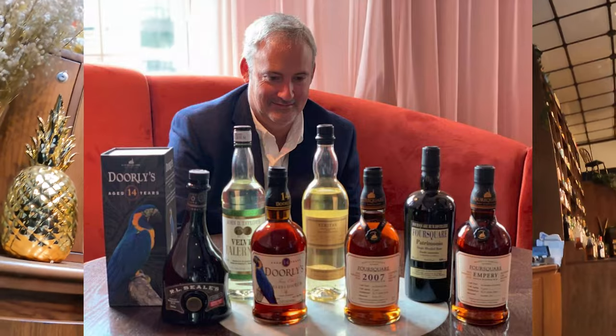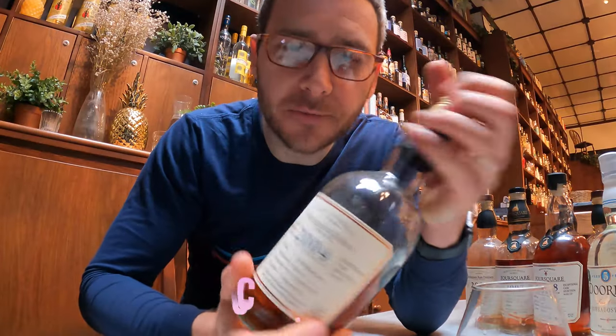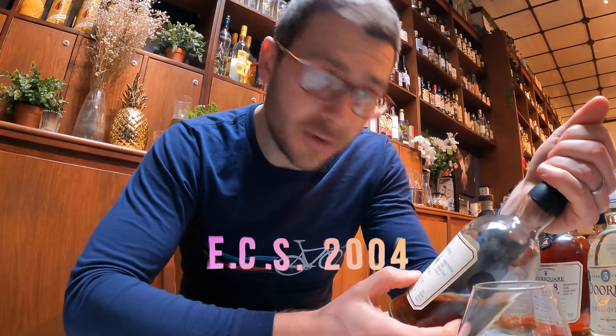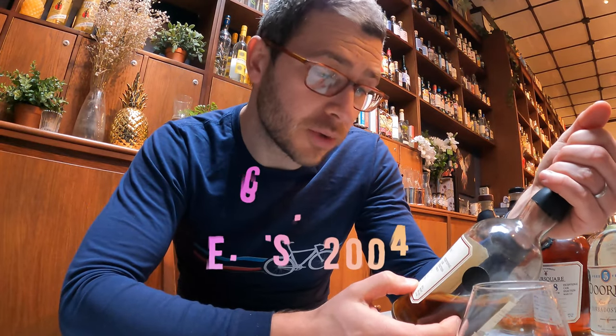So that is the age statement range. Then we've got some exceptional cask series. Richard Seal, the master distiller and blender, has chosen these casks and said we're going to send these out because these are exceptional. Let's have a taste and see how exceptional they are. Starting with the 2004 — they give you all the information on the label: ex-bourbon cask, 11 years old, pot and column blend, bottled in 2015, 59% ABV. That is getting me excited — that is everything I love about rum.